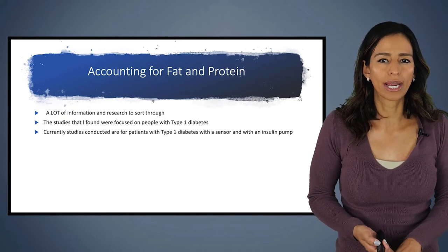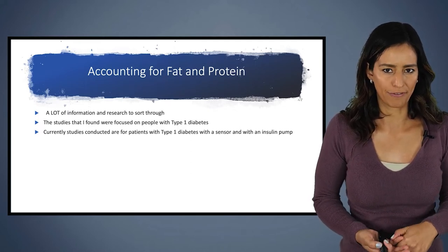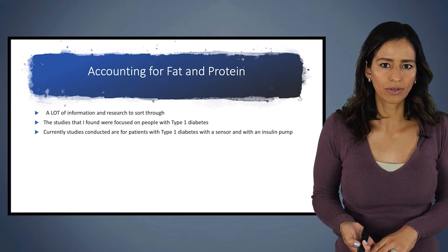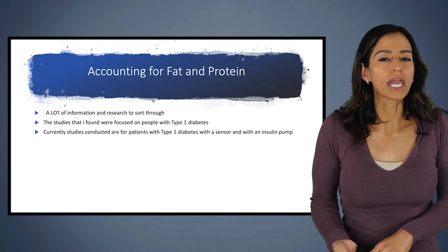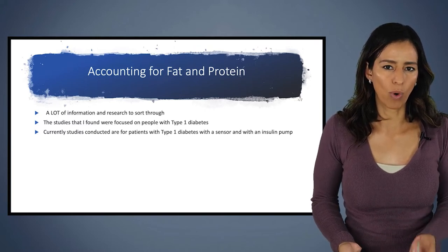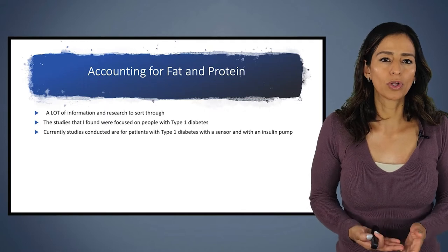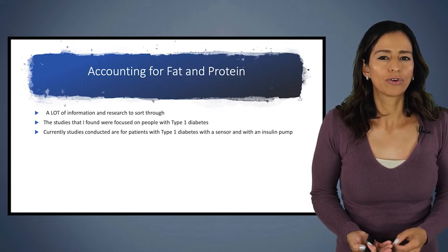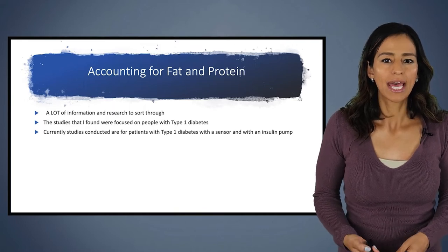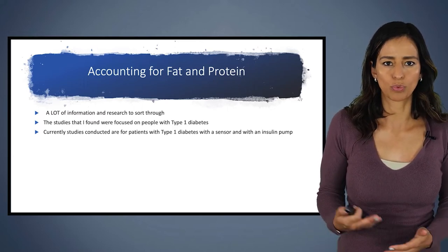Now we're going to take a deep dive into step three of carb counting. I had to sort through a lot of information to get these recommendations. The studies I found were more focused on patients with type one diabetes, not type two, and were usually conducted with people who had a sensor and an insulin pump. Just because most studies were done on pump patients doesn't mean this doesn't carry over if you use syringes or pens at home — I just want you to know that type one patients with sensors and pumps were primarily the group being studied.